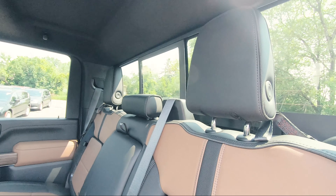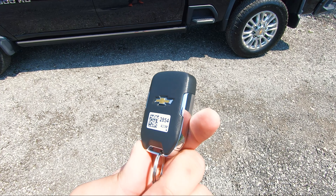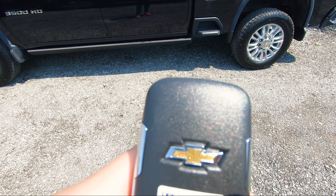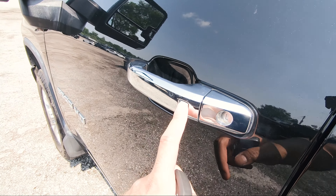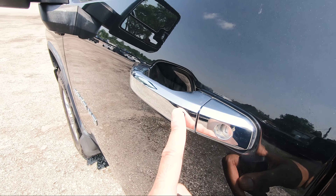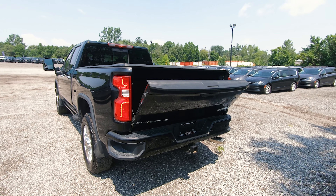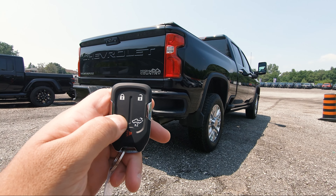As for the Chevy key fob — it's very traditional. You've got lock, unlock, remote start, tailgate open, and a panic button, with the Chevy logo on the rear. It does have keyless entry, but to unlock you have to press the button — unlike Ram trucks where you can lock from the button and then just put your hand underneath the handle to unlock. To open the tailgate from the fob, you double-tap and the power does its thing.